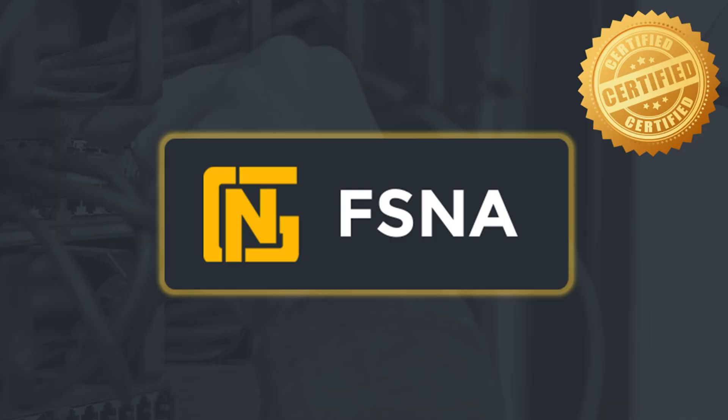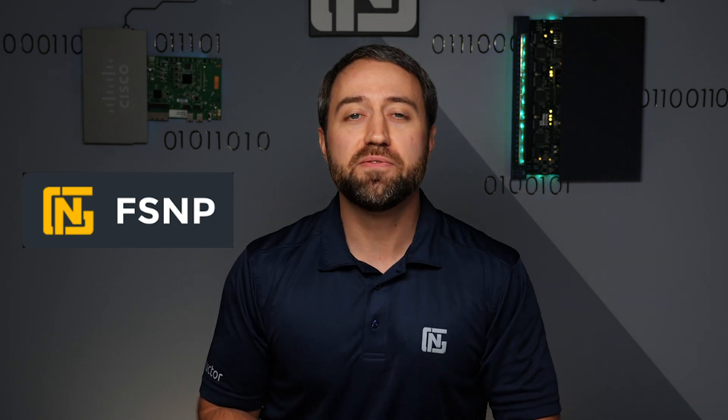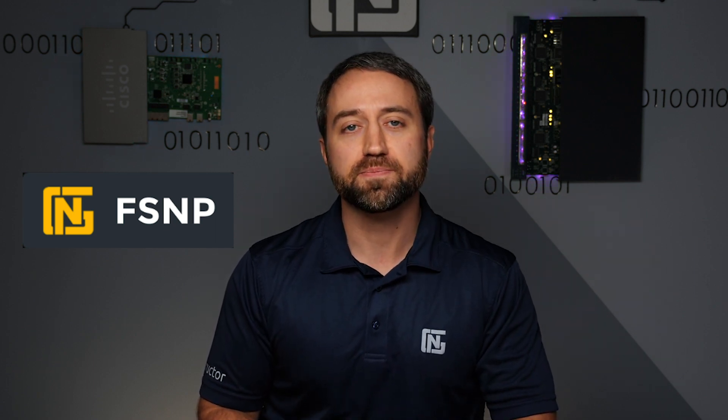The FS&A can be achieved through our Full Stack Network Engineer Basic Training Program. Now on to the Full Stack Network Professional Certification. The FS&P certification is achieved through our Full Stack Network Engineer Advanced Training Program and is much more robust than the FS&A. To achieve the FS&P, students must first complete three reality-based projects where their skills will be honed in preparation for the FS&P Skills Qualification Check.